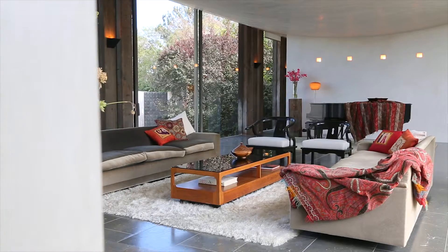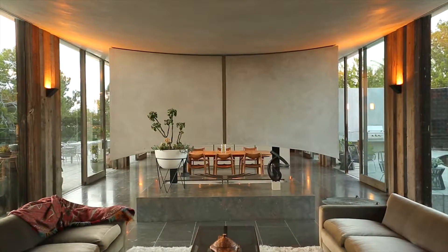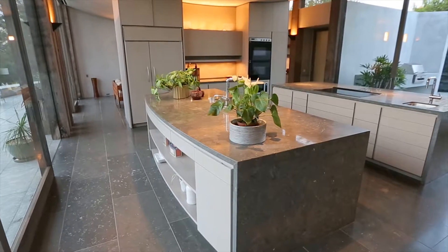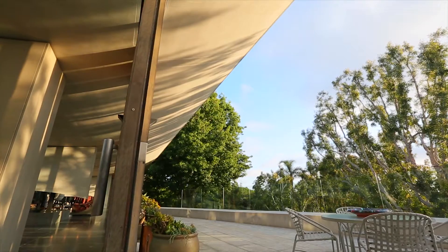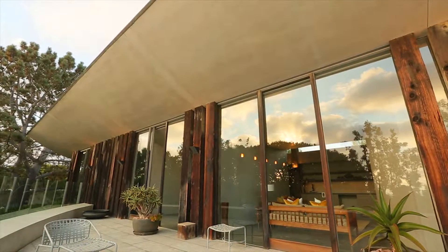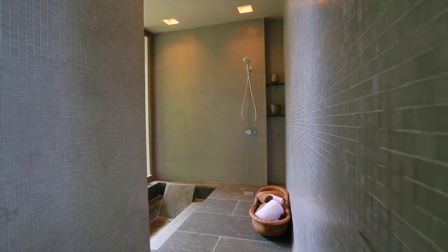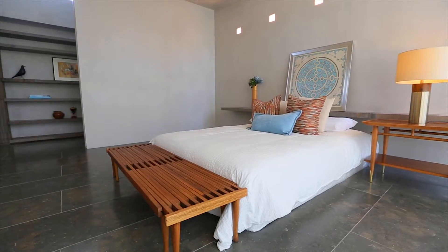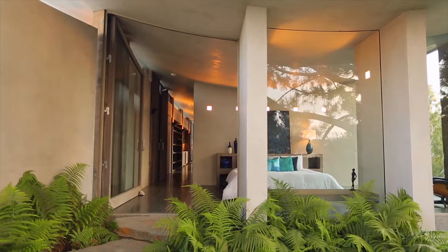Entertain in the spacious living area, complete with French limestone flooring, a floating fireplace, and a gourmet kitchen. With the interior extending out to expansive decks surrounding the home, you can take full advantage of indoor-outdoor living. One of the two master suites features a spa-inspired bath plus office, and all of the bedrooms provide stunning views of the gardens, eliminating the sense of inside versus outside.